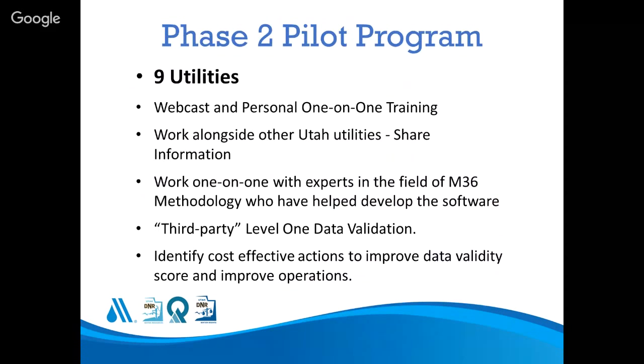At the end of 2017 and beginning of 2018, we ran a second phase to see if the success of the first pilots was translatable to other utilities. Nine utilities that had gone through the Phase 1 training participated in another pilot with additional webcasts, another day of training, one-on-one work with consultants to finalize the AWWA water audit, third-party validation of their data, and identification of improvement practices to reduce water loss.